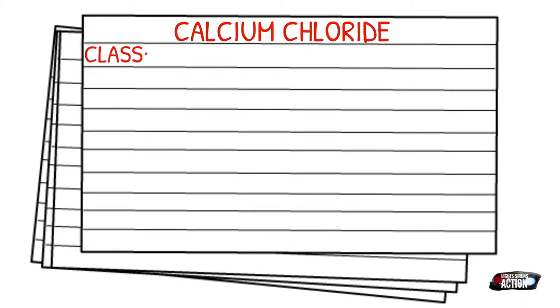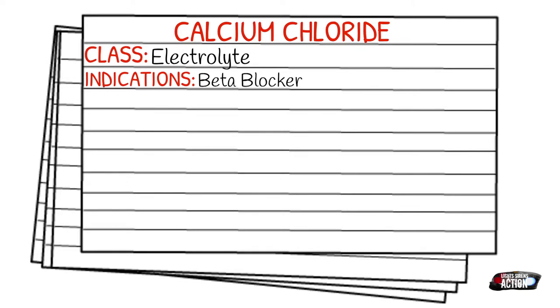Your indications are going to be beta blocker or calcium channel blocker overdoses, magnesium sulfate overdoses, hyperkalemia, and hypocalcemia. Although some private EMS services and fire departments carry calcium chloride, it isn't the most commonly carried medication on the ambulance, and honestly that is because most of the indications are going to be so rare.